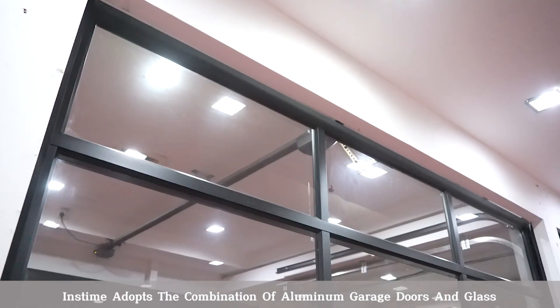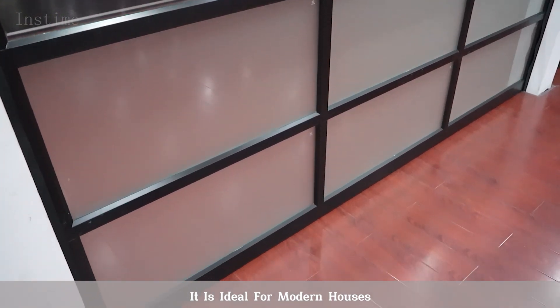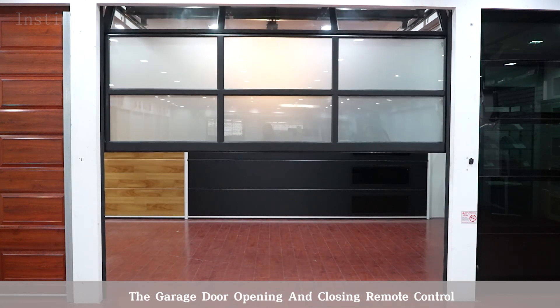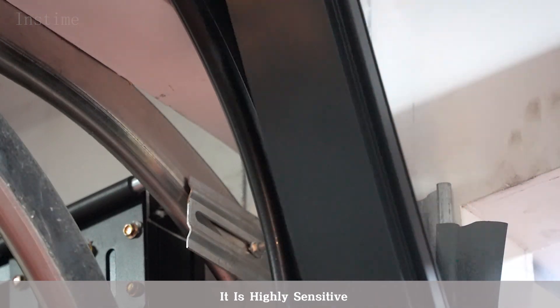Inkstam adopts the combination of aluminum garage doors and glass, and it is ideal for modern houses. This garage door is also equipped with a remote control for opening and closing. It is highly sensitive.